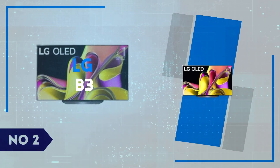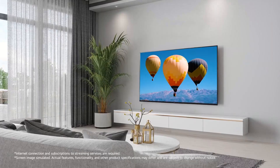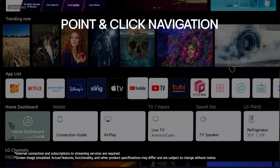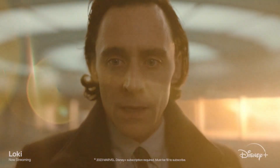Number 2: LG B3. The LG B3 OLED TV brings impressive visual quality to the table, making it a top choice for those seeking a premium viewing experience. The stunning OLED display delivers deep blacks, vibrant colors, and incredible contrast.